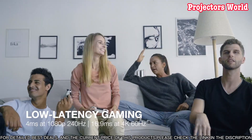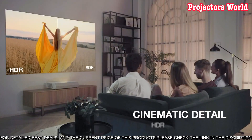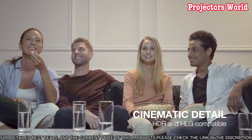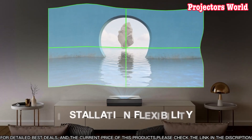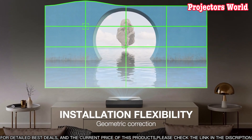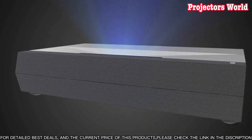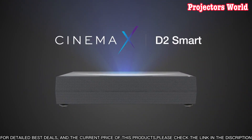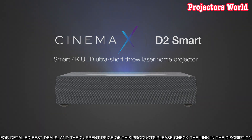The D2 Smart model features dual laser technology for improved brightness, color accuracy, and motion image performance. Furthermore, this projector is fully compatible with Google Assistant, allowing users to control the device hands-free. With the Optima Cinemax D2 Smart, you can look forward to an unparalleled home theater experience.